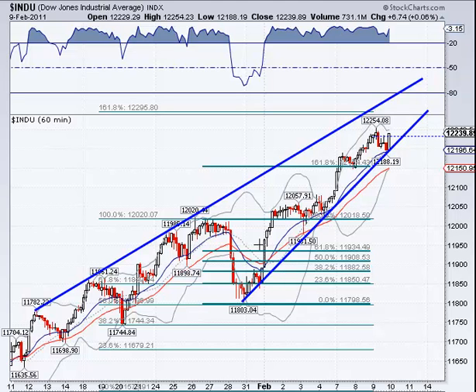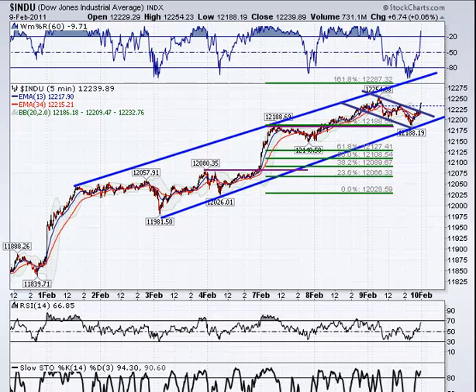If you look at a shorter time frame — the 60-minute chart — when it did pull back, it ran right into this trend line and bounced squarely right there, then moved back up. So far it was up for the day a little bit, so it could continue. But watch this trend line — a break there could very easily bring it down to the 12,150 area, which is the lower Bollinger Band. We'd watch that for possible support as well.